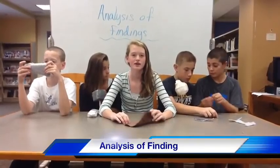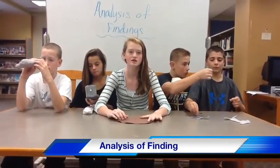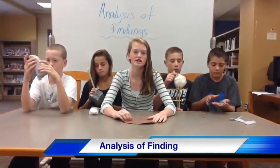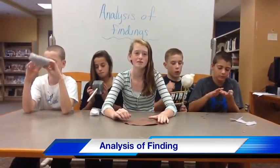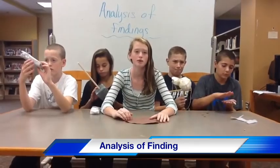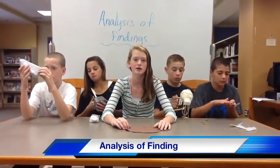The third step to discovering an artifact is analysis of findings. This is the most important step because you are finding out what the artifact is. You would ask questions like: what is it, how old is it, what is it made of, and did they make it or trade it. During this process you must be very careful not to break the artifact, because you could lose all information about that time period in history.